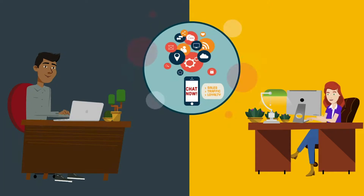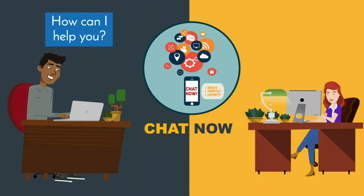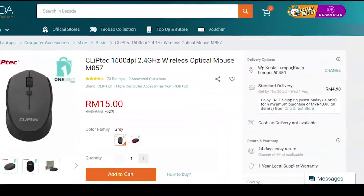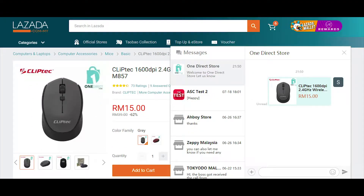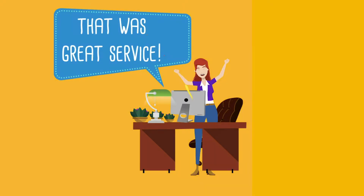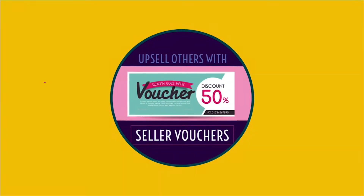Have meaningful engagement with your customers with ChatNow, Lazada's instant messaging. Understand their needs, make smart product suggestions, answer queries in real time, and nurture customers' loyalty — all through ChatNow. Create irresistible shop deals with your own self-funded vouchers,